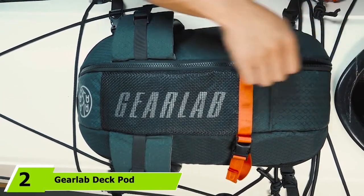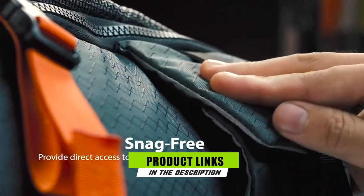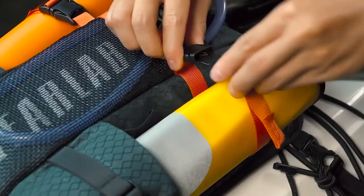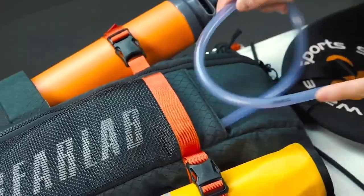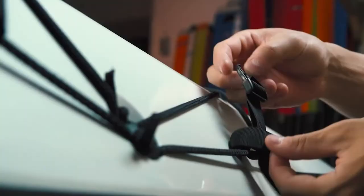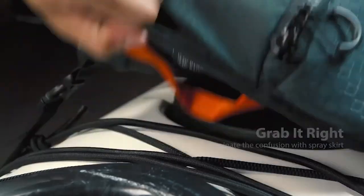Next at number 2, we have the GearLib Deck Pod. It is designed to maximize your deck storage while minimizing bulk. Its streamlined design allows you to carry all your essentials and keep them within easy reach of your cockpit, and it shouldn't get in the way of your paddle. The Deck Pod is made from 450 denier nylon with a durable water-repellent coating, though it's not waterproof. It's crafted to hold up to a 3-liter hydration bladder, and is also built to hold a paddle float and a bilge pump while keeping them easily accessible.